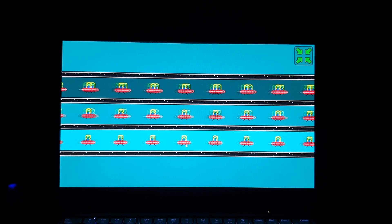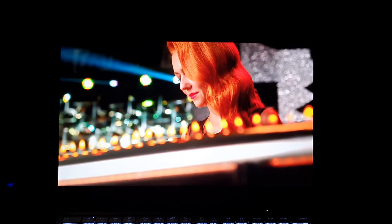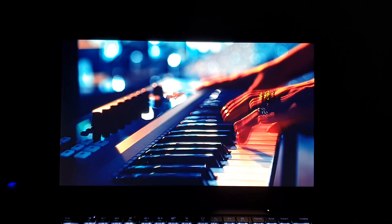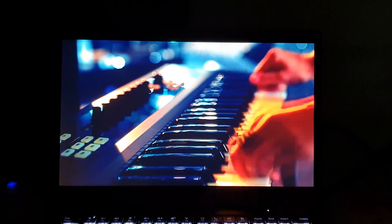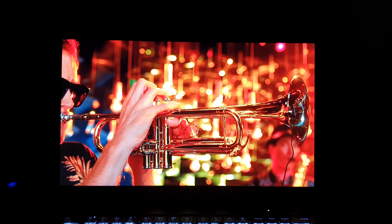More specifically, mine came with a display from Innolux. It has been great so far, and I'm not sure whether that lottery issue was solved or not, but I hope it is.